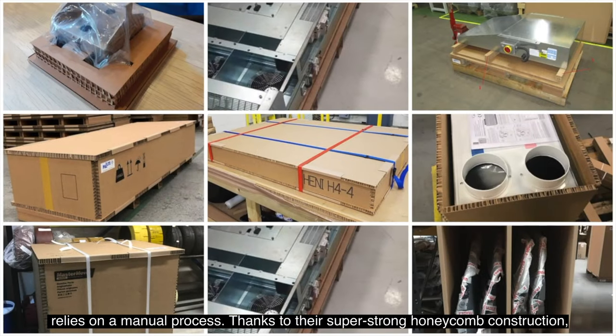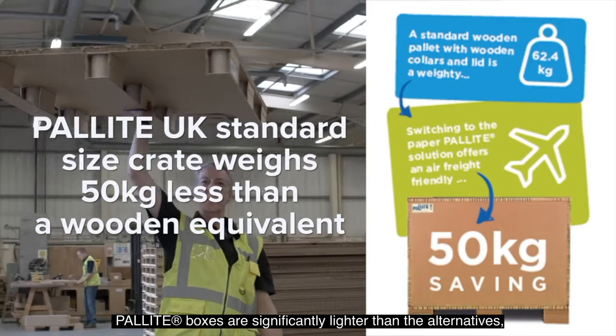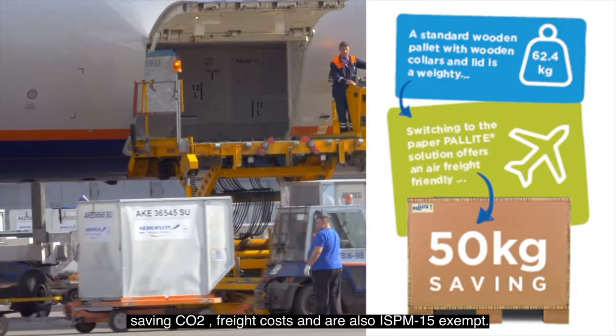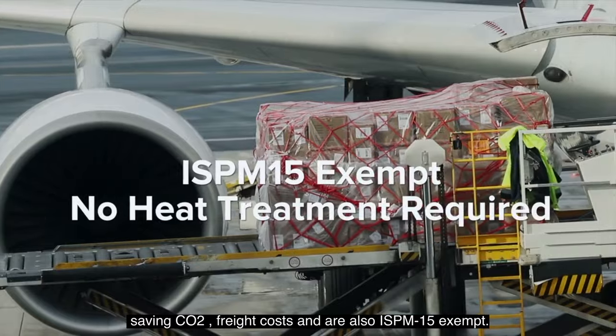Thanks to their super strong honeycomb construction, Palite boxes are significantly lighter than the alternatives, saving CO2, freight costs, and are also ISPM 15 exempt.